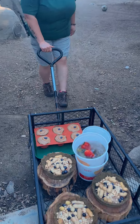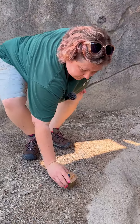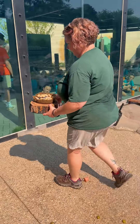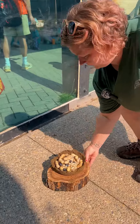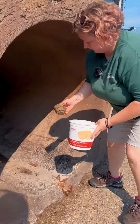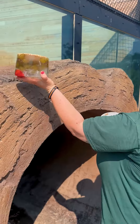When we're putting the enrichment out on the exhibit, we do want to make sure we are scattering the items that we've made into different areas in front of windows so that the guests can see the bears enjoy their fun enrichment, and also far enough apart that there's no possession over food. We do want each of the bears to get their own sundae and their own ice cream cones and whatever other enrichment we do put out. So we do scatter that about.